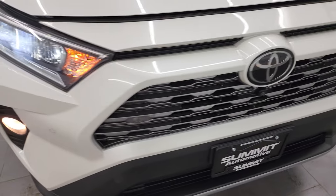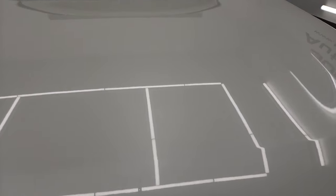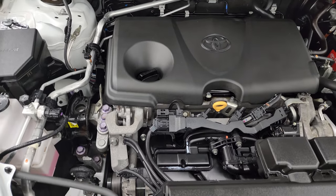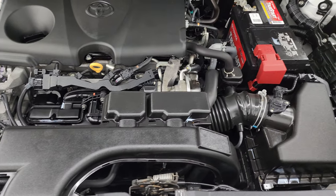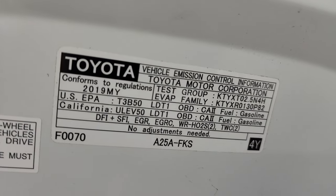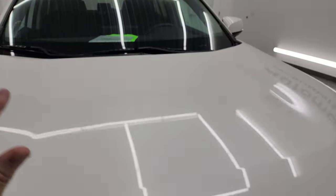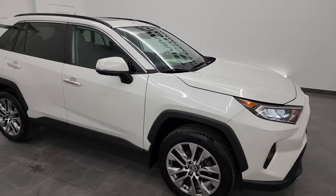Those LED headlamps are super bright — everything's working nicely. Under the hood we have the 2.5 liter four-cylinder engine, 203 horsepower. The engine bay is very clean and runs very smooth. Once again, this vehicle has been fully safetied and inspected by our service shop — fresh oil and filter change, all fluids checked and topped off, four brand new tires. There's the emissions sticker and this RAV4 is 100% ready to go.